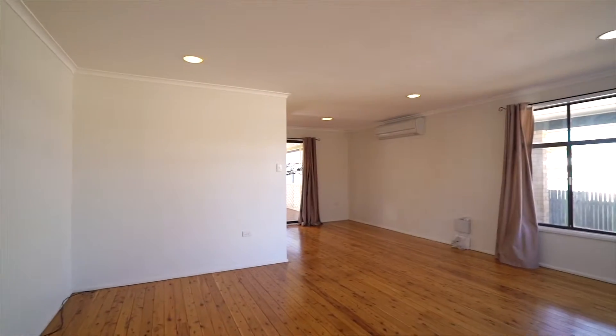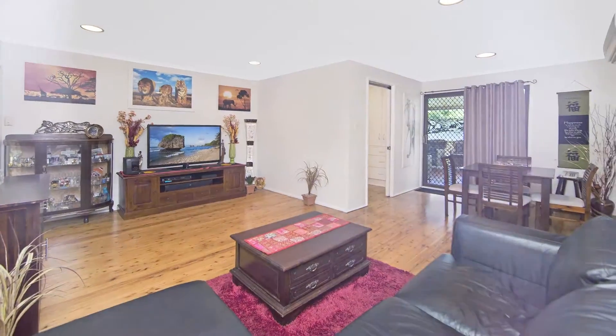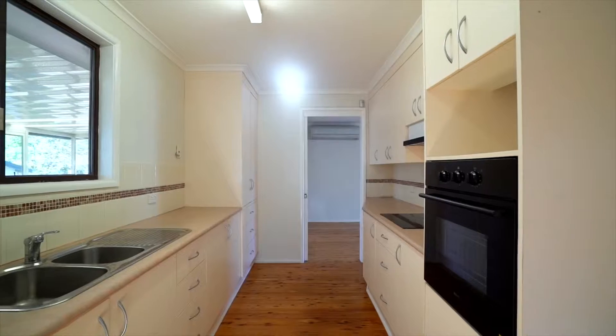Inside is an air-conditioned lounge room with adjoining dining area, galley kitchen, three bedrooms with built-ins to two, plus a renovated bathroom.